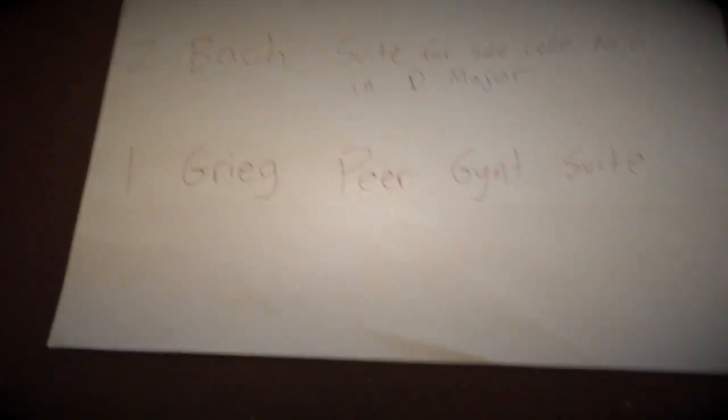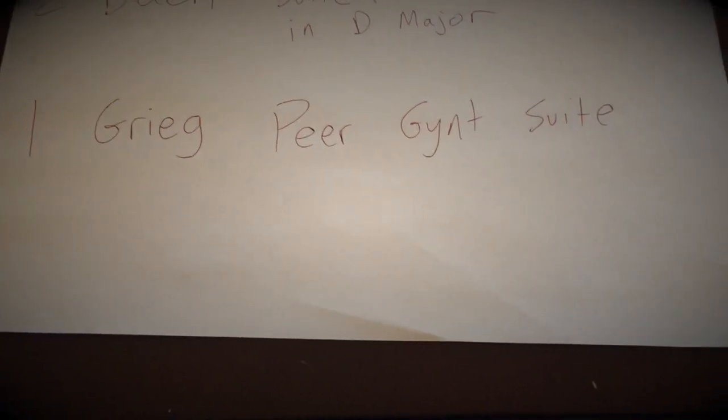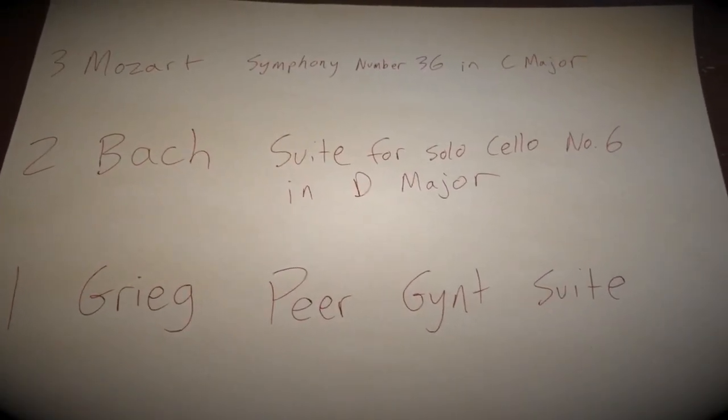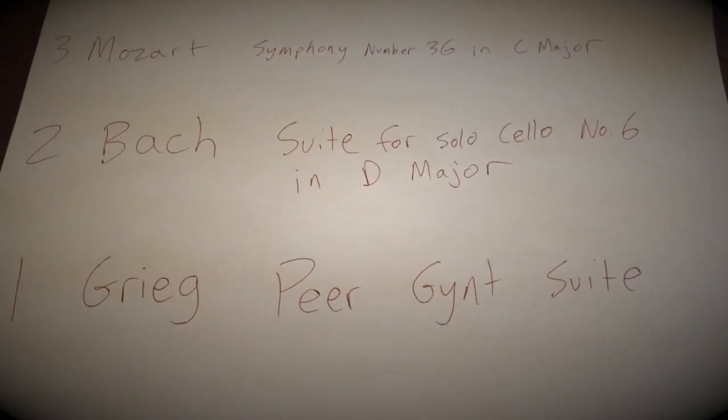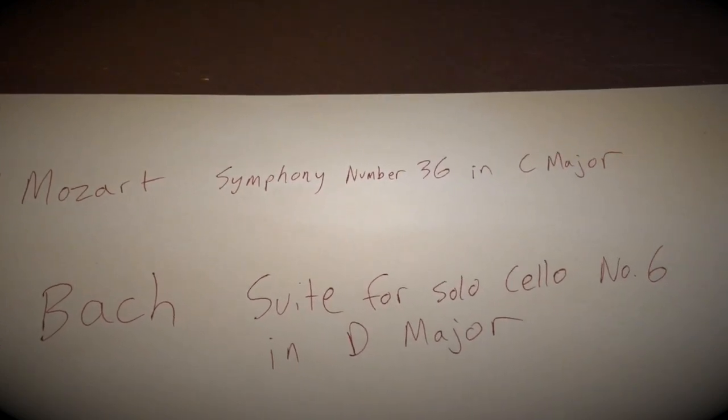So let me show the kids what music we picked. First we did Edvard Grieg's Peer Gynt Suite. Then the second one was J.S. Bach's Suite for Solo Cello No. 6 in D Major. And the third one was Wolfgang Mozart's Symphony No. 36 in C Major.